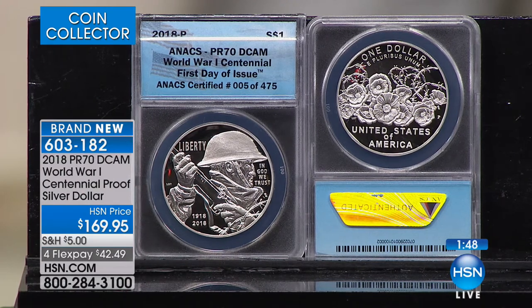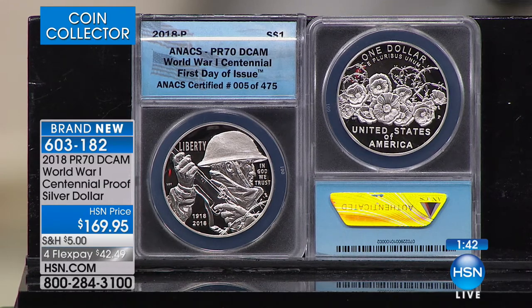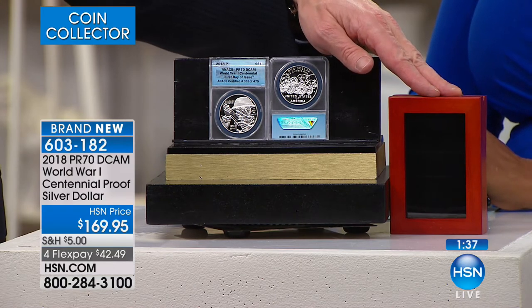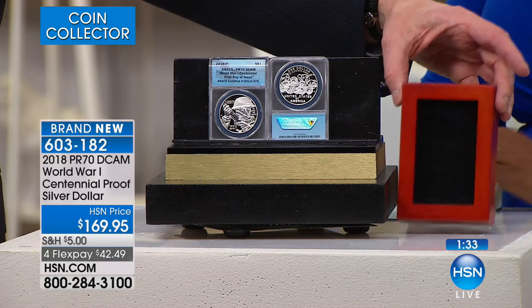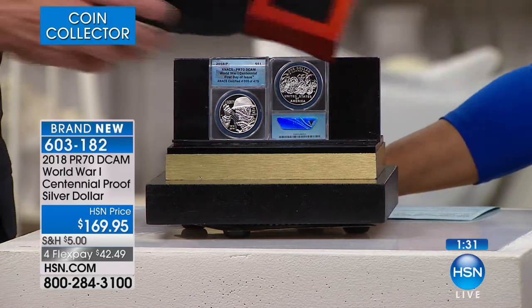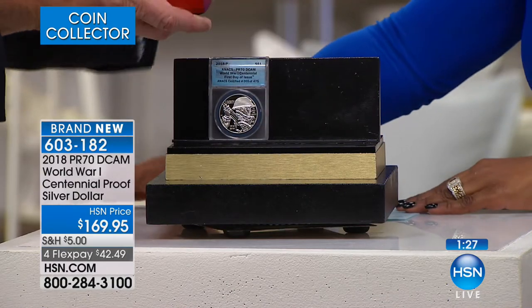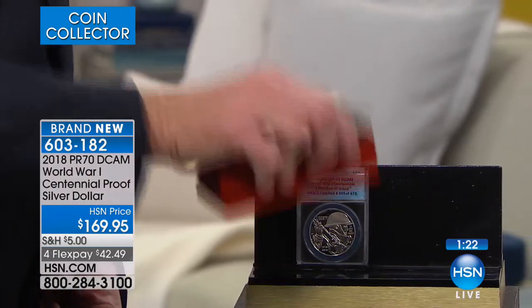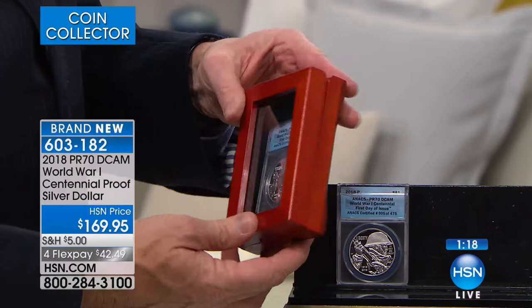This is not a limited edition just for this show — this is the edition forever. Of all 300,000 coins, only 475 will be perfect First Day of Issue individually numbered Annex coins for the World War I Centennial, from the Philadelphia Mint in gem-proof condition, available exclusively from us here at HSN. It is a tremendous opportunity. We've got less than two minutes. The Red Oak presentation box comes with this at no additional cost — thousands of these have been sold at $14.95 apiece. It fits right in there with magnetic seals, beautifully displayed.